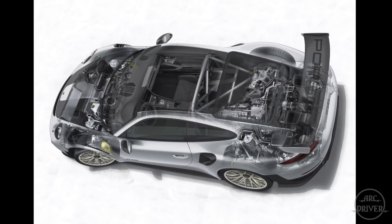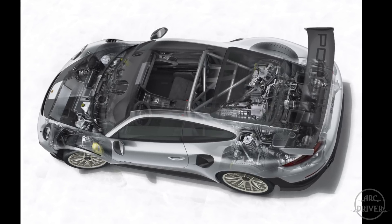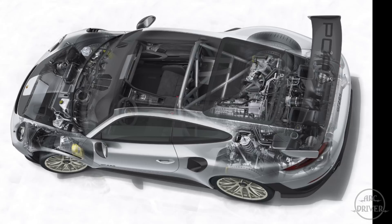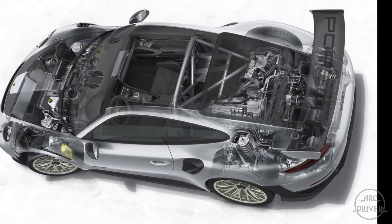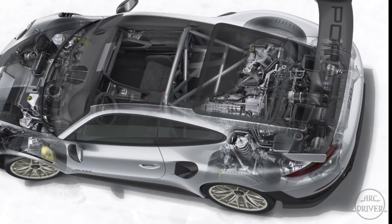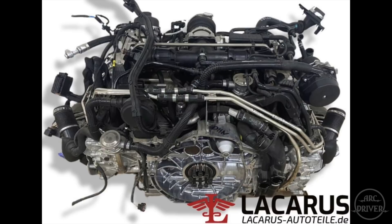The main power plant for the GT2 RS will be a twin-turbocharged 3.8-liter flat-six engine. At this point, we don't know if this will be a completely new unit or an update to the current 3.8-liter motor. Rumor has it that the 992.2 Turbo will be receiving a new 3.6-liter motor, and if true, the new GT2 may be receiving a modified version of that unit.